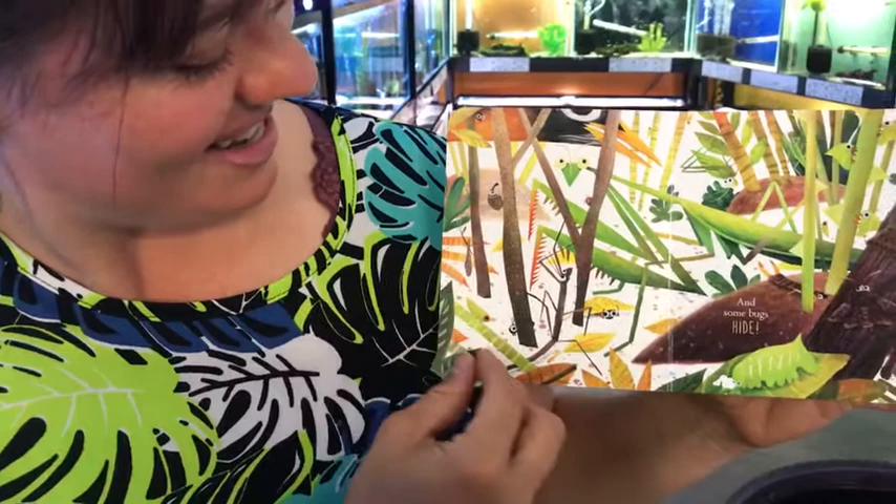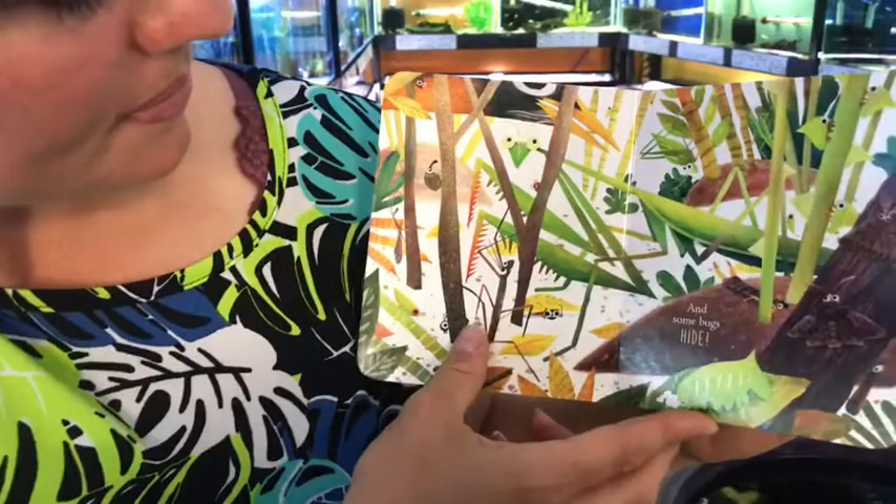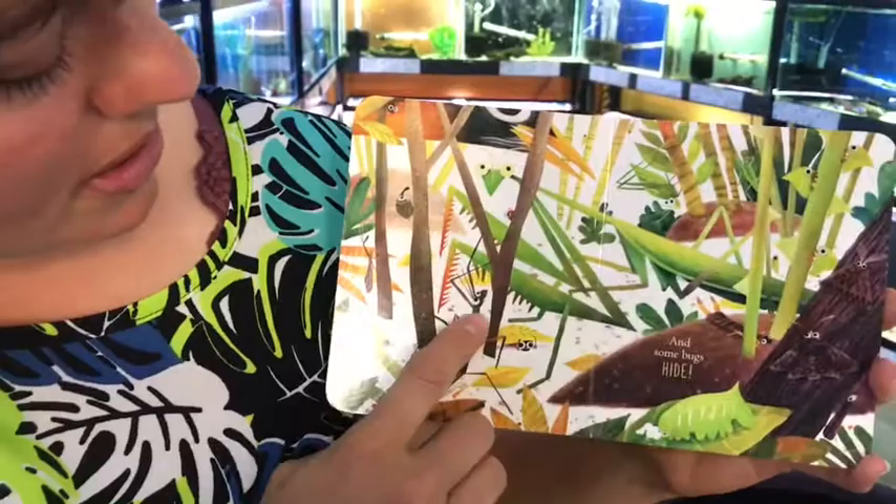Do you see the moths? Is that a praying mantis? Is that a katydid? I remember the praying mantis I had. Oh, is that a stick bug right there? All bugs!